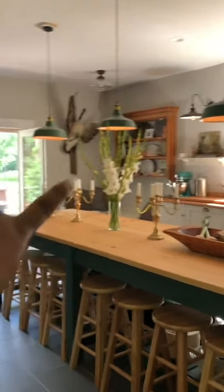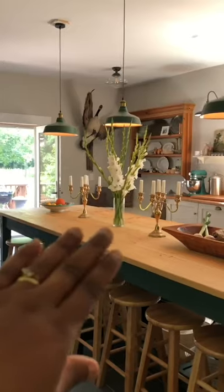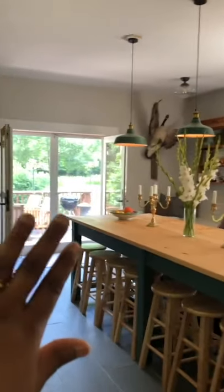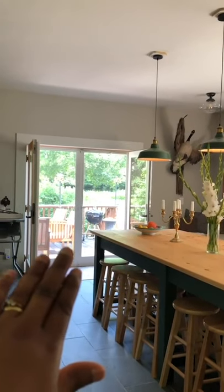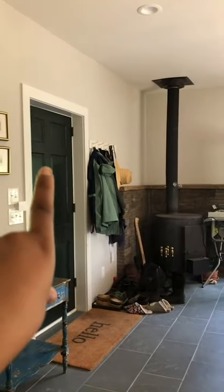Right where we have that hutch, there was a door to the outside, and there was laundry — a washer and dryer — in that corner. We ended up moving the washer and dryer upstairs, closed off that door because it wasn't necessary for us, and replaced the window with these double doors.